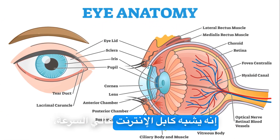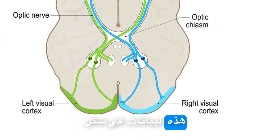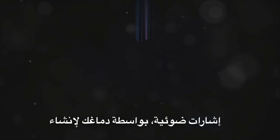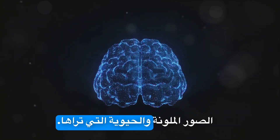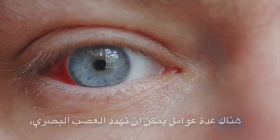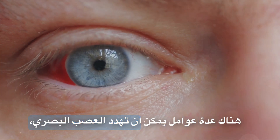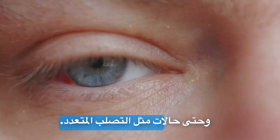The optic nerve is akin to a high-speed internet cable, transmitting countless bits of data every second. This data, in the form of light signals, is processed by your brain to create the vivid, colorful images you see. However, this vital lifeline for our vision isn't invincible. Several factors can threaten your optic nerve — from glaucoma, the leading cause, to injuries and even conditions like multiple sclerosis.